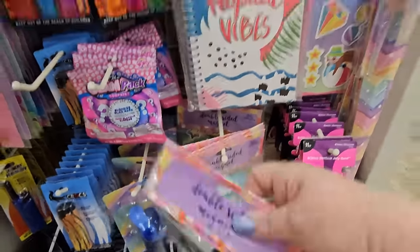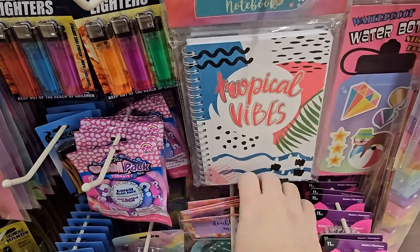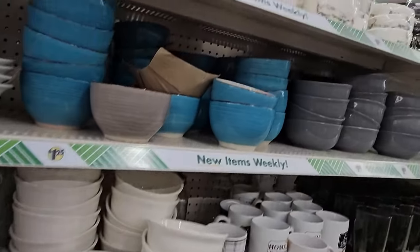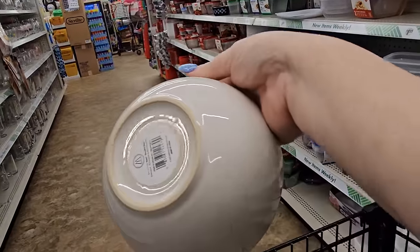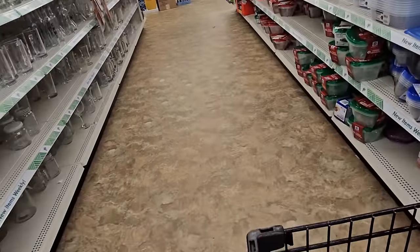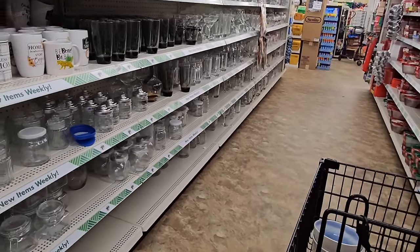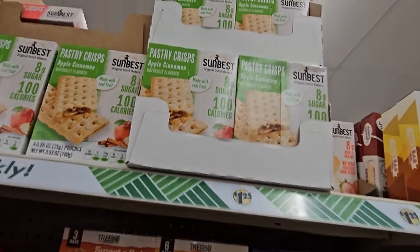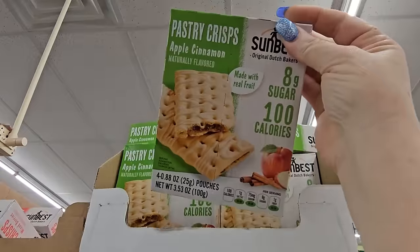At this Dollar Tree I was lucky enough to find some more of the stoneware bowls from Meritage — those actually go for $50 for an eight-piece set. And I don't think I've seen these before: they're apple cinnamon pastry crisps, eight grams of sugar, 100 calories — you get four 0.88-ounce packages for $1.25.